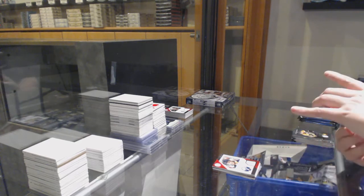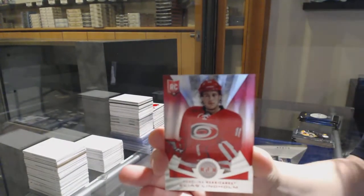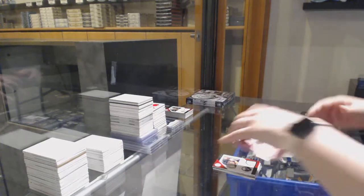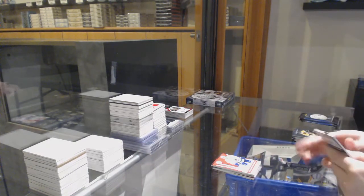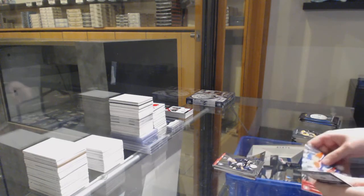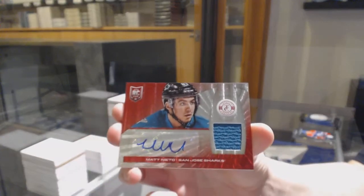We've got a jersey for Vancouver. And a mirror red rookie numbered to 100 for the Carolina Hurricanes, Elias Lindholm. Rookie for Buffalo, Mikhail Grigoranko. And a mirror red rookie jersey auto for the Sharks, number 250, Matt Nieto.